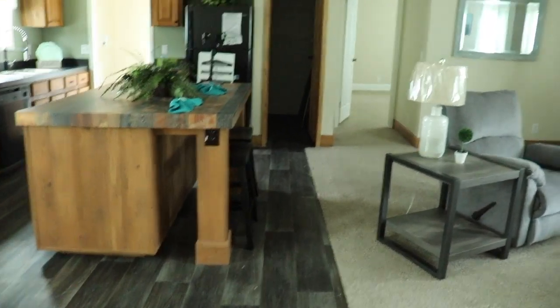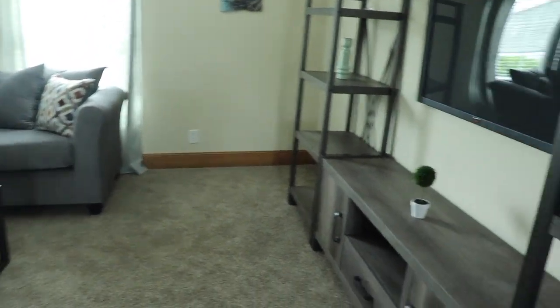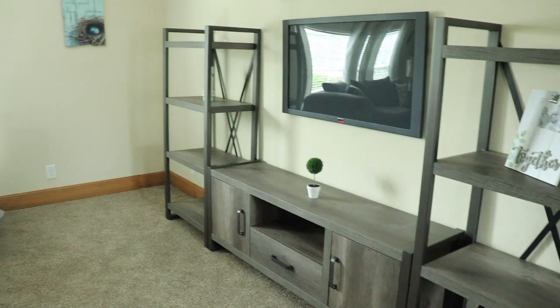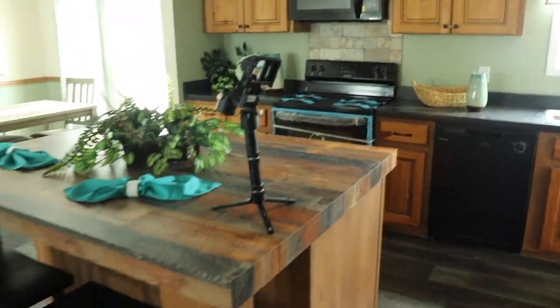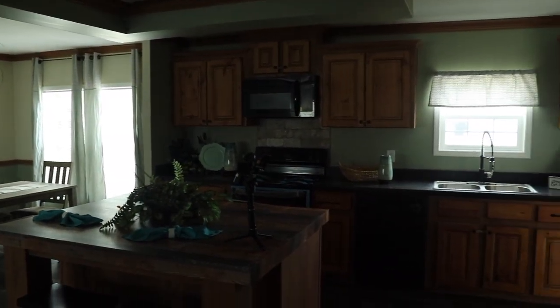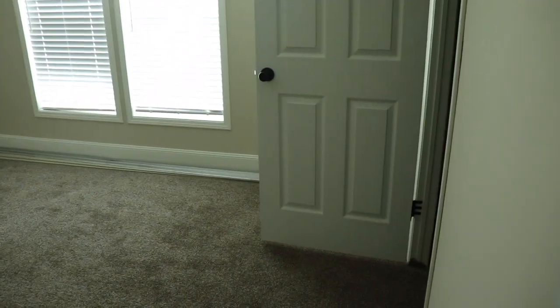I love this entertainment space and that shelving. Kitchen and dining room. This is the Camden by Live Oak Homes, and through here is your master.